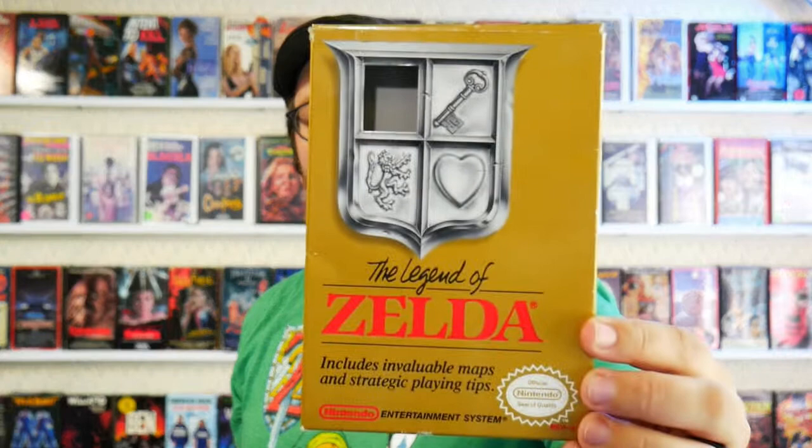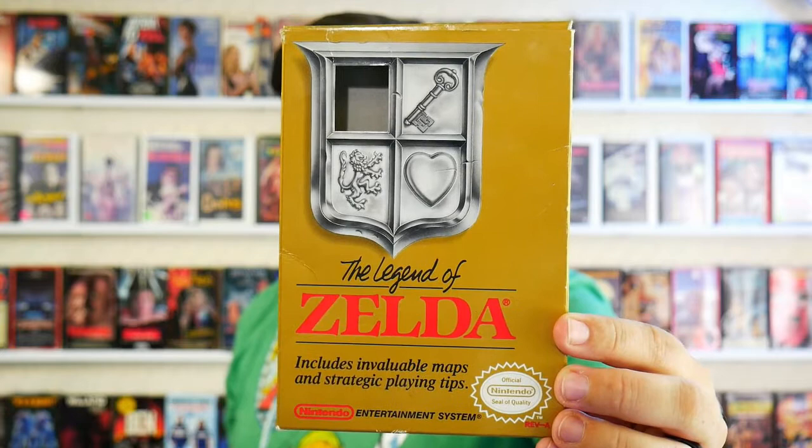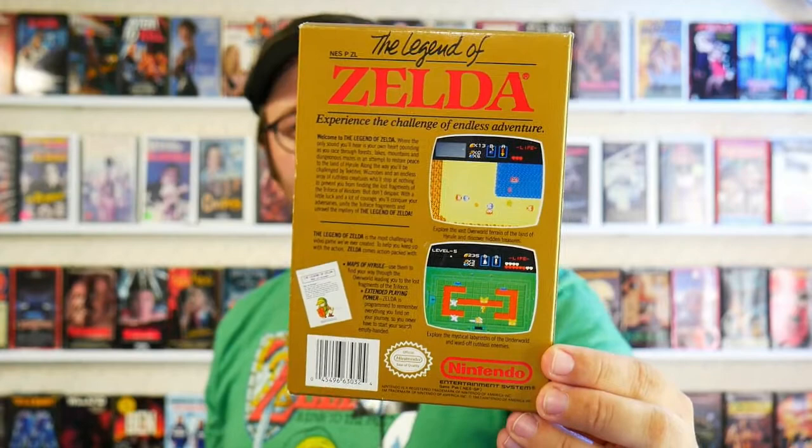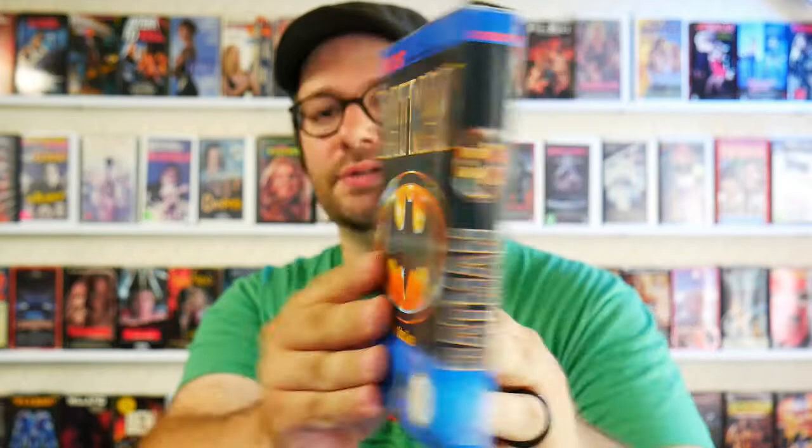Oh yes, the Legend of Zelda. When I was a kid, we bought our Nintendo used from one of my dad's co-workers. He included Mario Duck Hunt but also the Legend of Zelda. That means when I got it used, I never held this box in my hands as a kid — for being probably my favorite game on the system and playing so much of it over the years. This might actually be the very first time I have ever owned this box.